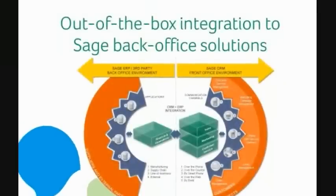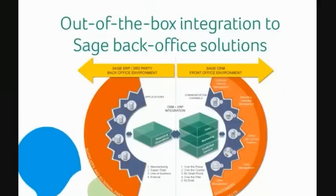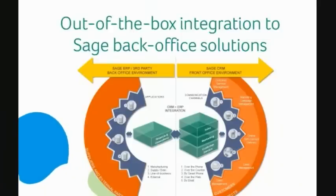Sage CRM delivers out-of-the-box integration to market-leading Sage back-office solutions, providing your users with access to the most accurate, up-to-date, and complete customer data at all times. The front-to-back office capabilities of Sage CRM enable straight-through business processes that help to minimize the time and cost associated with administration. Sage CRM can also be integrated with other third-party applications and on-demand services.